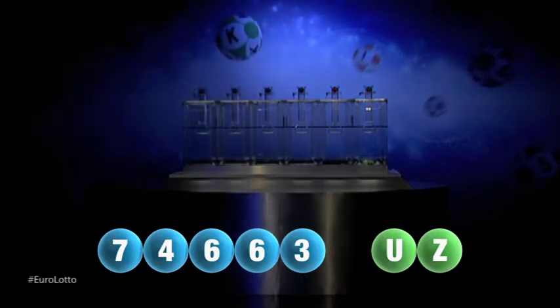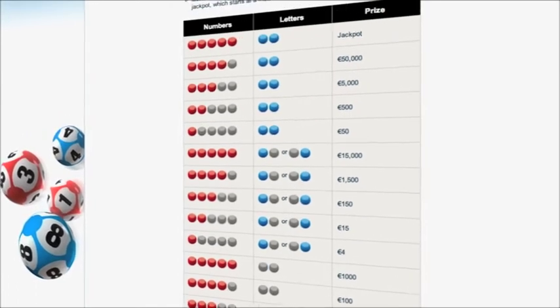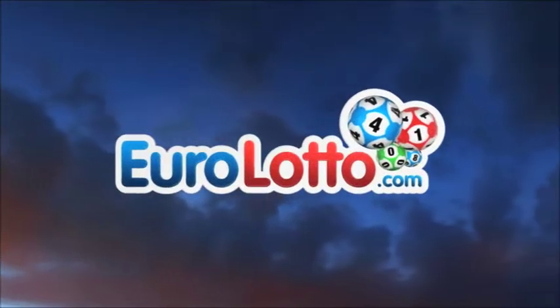Here at Euro Lotto you have 15 different ways of winning. The jackpot is the highest prize and it is never less than 25 million euro. Log on to EuroLotto.com every day at 8 o'clock CET to see if you have won.